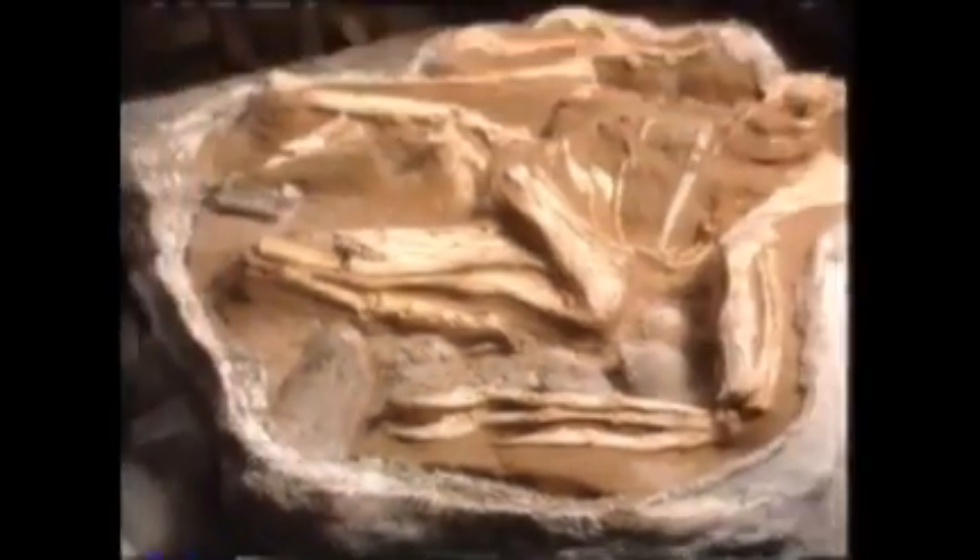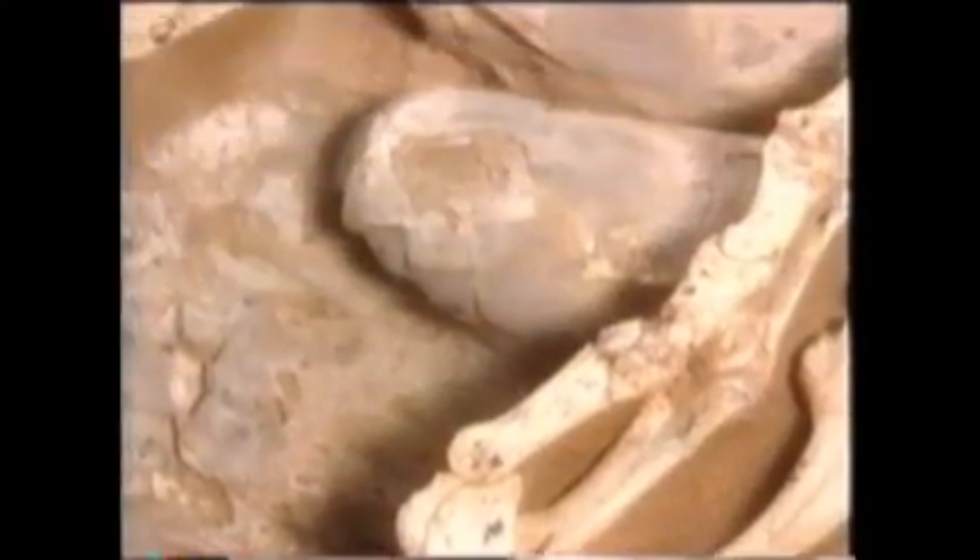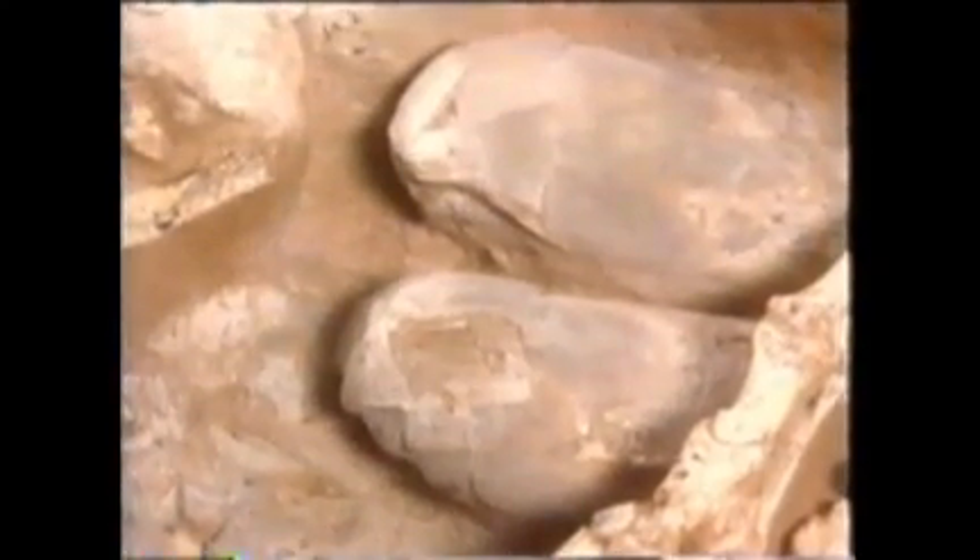Scientists say it's a unique snapshot of evolution. Found in Mongolia's Gobi Desert, it's taken them two years to uncover the oviraptor's bones — and the best evidence yet that, like birds today, some dinosaurs incubated their eggs.